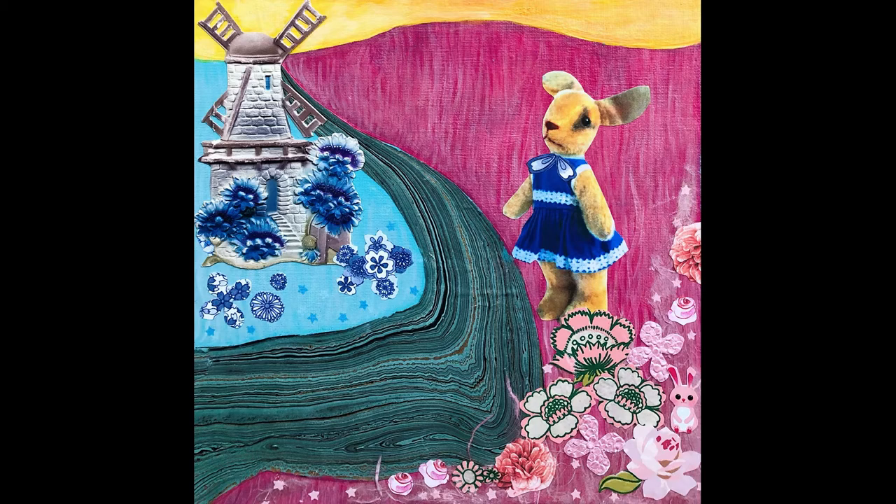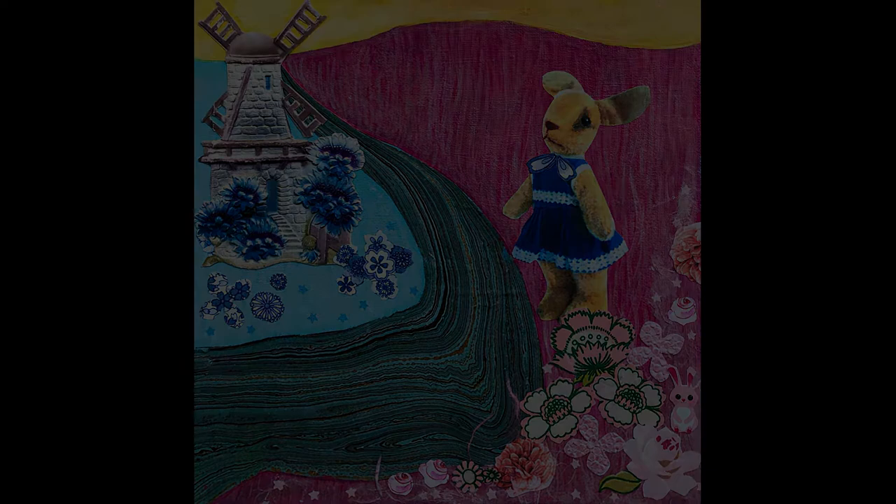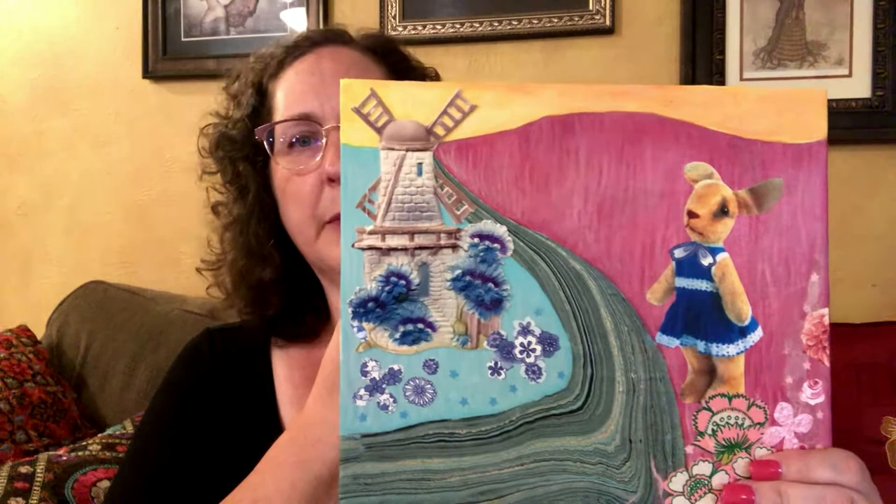Hey there. Thank you for watching this video. Poor Miss Bonnie. She's so sad, she's so homesick. But you know, she just looks sad to me. My husband says she should find a boat to get across the river. Logical.